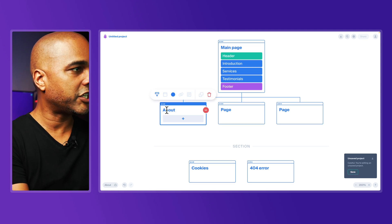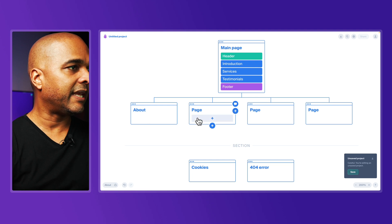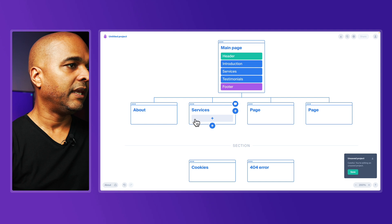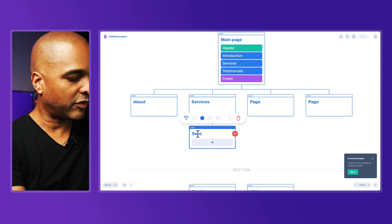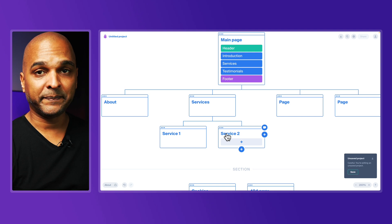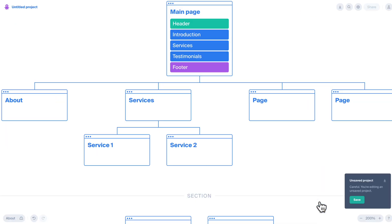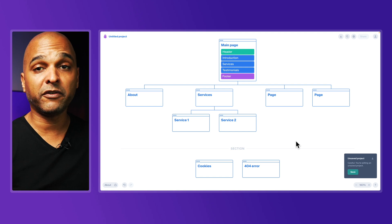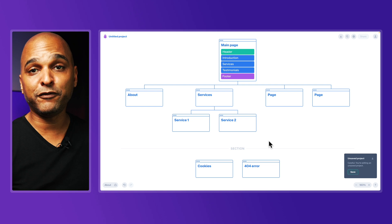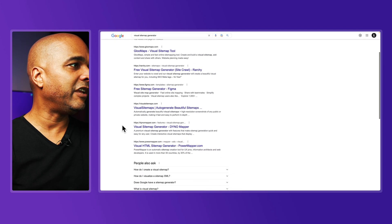So very easily — here I have my About page. I can add one more page by clicking the plus sign; this will be the first level. Then let's say I have Services, and here I can add a second level, so I would have Service One and Service Two — you get the idea. Now at this stage this is just an unsaved project, and if you click Save it's going to prompt you for a premium account. But if all you want is a visual representation of your sitemap, you can just take a screenshot and use it as a visual reference. You can use this tool or any other — it was one of the first I found when I typed 'visual sitemap generator' in Google. Just pick the one you prefer.